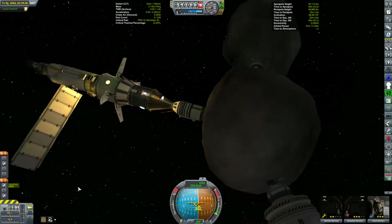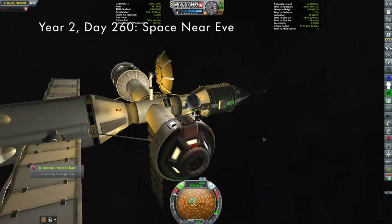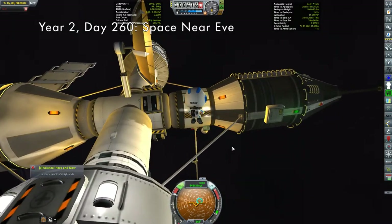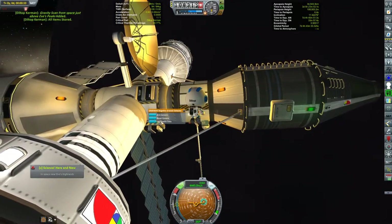So, without any further ado, let's get ourselves to Yves. Where we find the Kermes-2 streaking through Yve's near space for the final time before making a 13 meter per second burn to set up our Ghillie encounter.